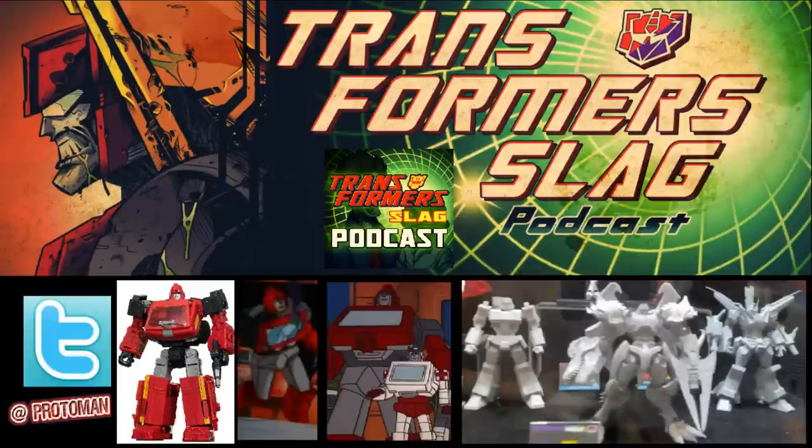Unfortunately absent are their Optimus Primal, their Big Convoy, their Bumblebee Red Edition, their Bonsai Tron, their Bludgeon, and their Black Arachnia. But what they do have on display are brand new products we've never seen yet for the very first time.